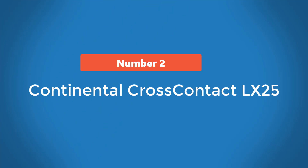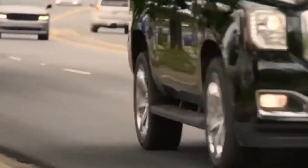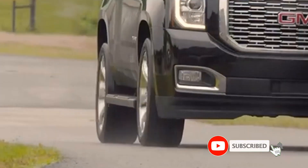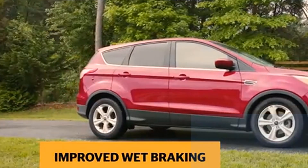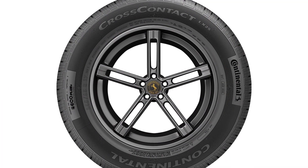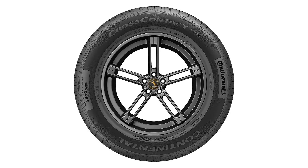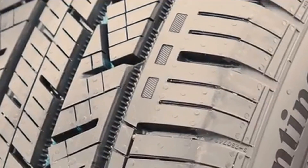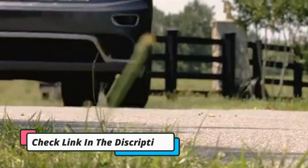Number 2: Continental Cross-Contact LX25. Is most of your time behind the wheel spent on the highway or in city traffic? Are you looking for a tire that performs reliably on dry roads as well as wet conditions, and could also enhance your Ascent's fuel economy? If so, consider the Cross-Contact LX25. Its eco-friendly tread compound has slashed this tire's rolling resistance, with the resulting reduction in weight helping this model boast enhanced fuel economy, quick acceleration, and better handling.